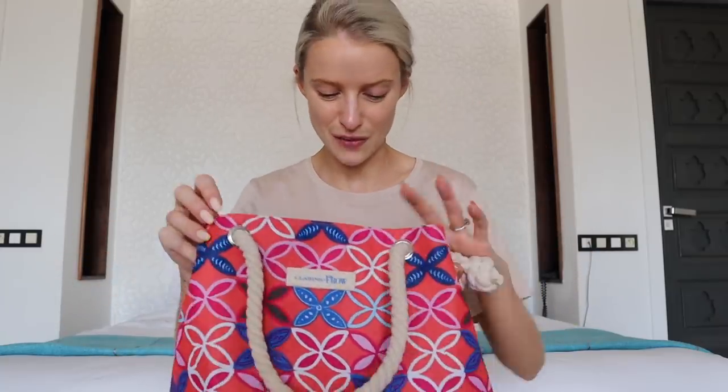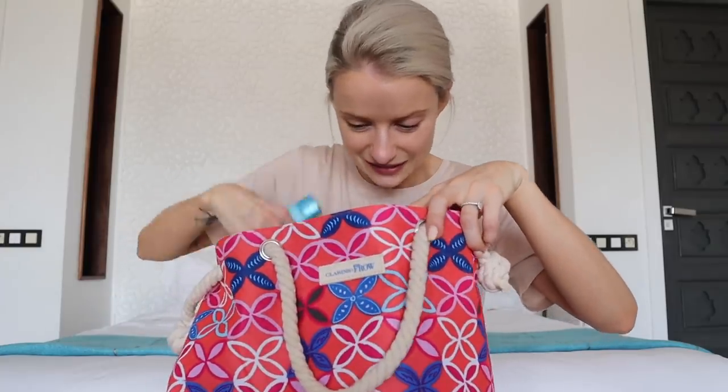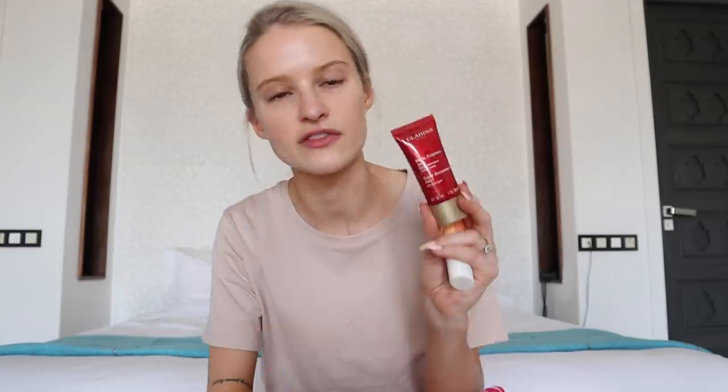When you get the bag, you then get to choose three miniature Clarins products. There's 10 to choose from and you get to choose three to go inside it. I brought a few with me — I wanted to bring them all to Marrakesh but my suitcase was getting a little heavy. Things like the Hydra Essential Cream, the Extra Firming Day Cream, the One Stop Gentle Exfoliating Cleanser, the Super Restorative Day Cream. I take so many of these away with me every time I travel, usually on the plane for long haul flights.